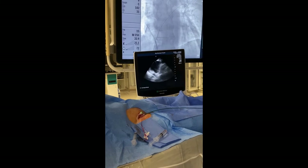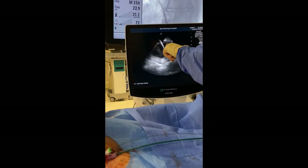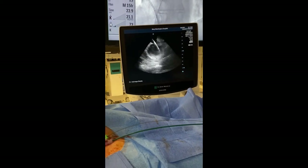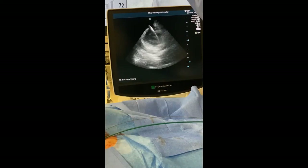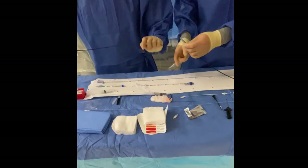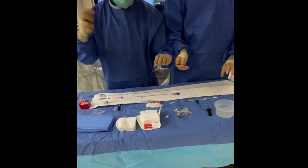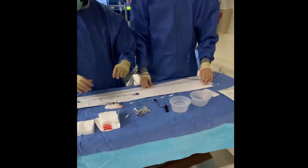Now, if you look on the ultrasound, this is where the hole is. You can see the wire going across the septum from the right side of the heart to the left side of the heart — that big crescent-like line. We are now preparing the delivery catheter in order to deliver the closure device across the hole in the heart.